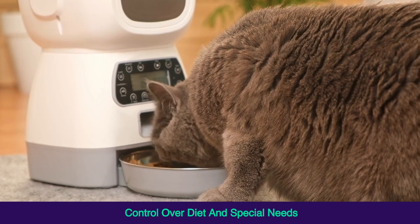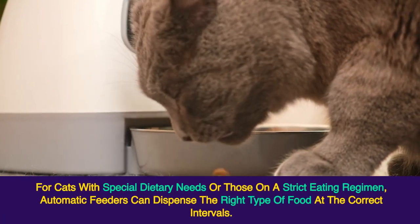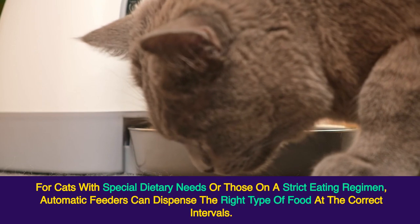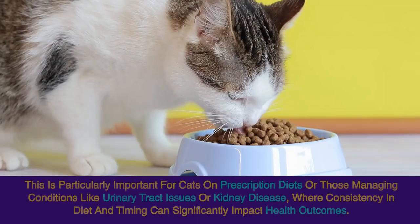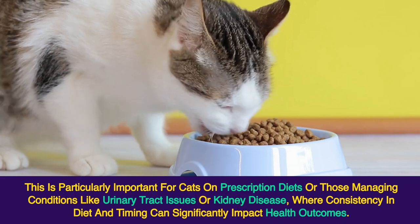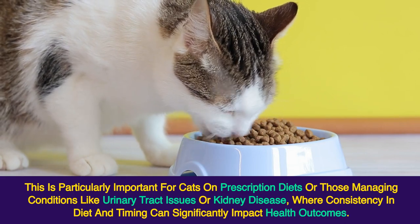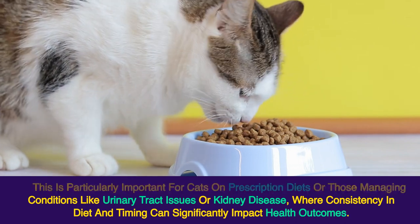Control Over Diet and Special Needs. For cats with special dietary needs or those on a strict eating regimen, automatic feeders can dispense the right type of food at the correct intervals. This is particularly important for cats on prescription diets or those managing conditions like urinary tract issues or kidney disease, where consistency in diet and timing can significantly impact health outcomes.